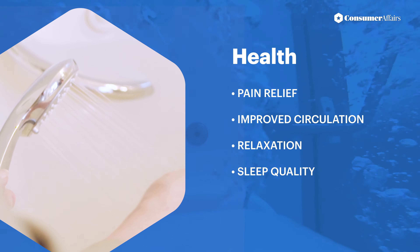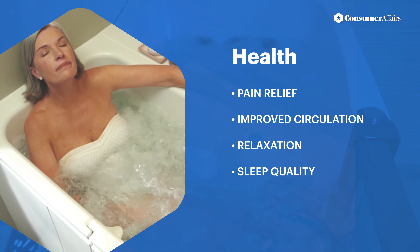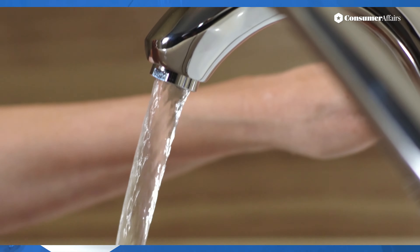Features such as chromatherapy, hydrotherapy, whirlpool massage, and air jets can treat joint pain, improve circulation, or help you relax to sleep. Here are the considerations.